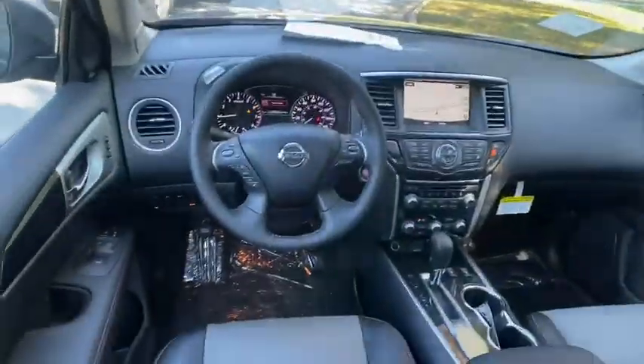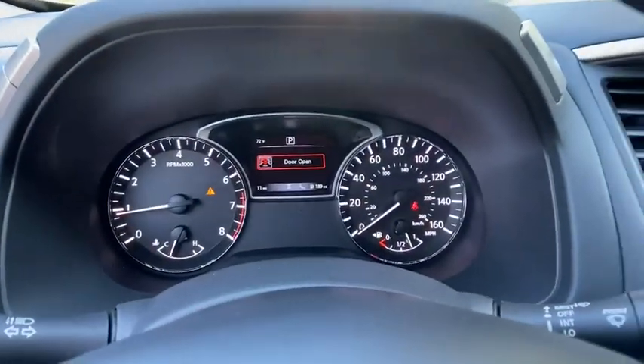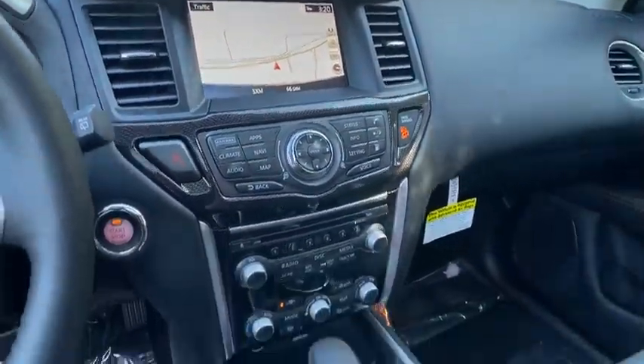Power lift gate, anti-lock braking system, leather wrapped steering wheel, Bluetooth, adjustable steering wheel, power steering, auto dimming rear view mirror, cruise control, keyless start, aluminum wheel.